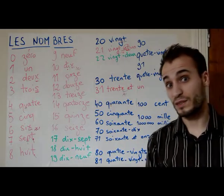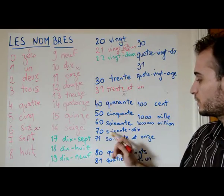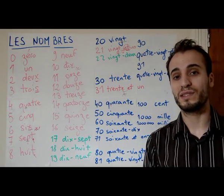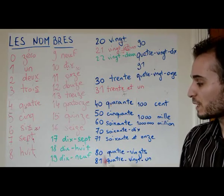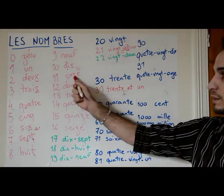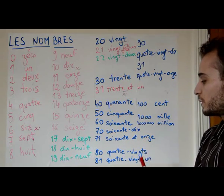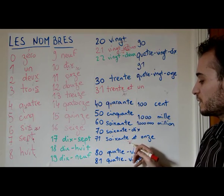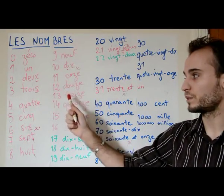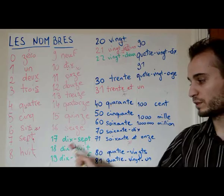Now it starts to get complicated from seventy — to be good at French, you need to be good at maths. Seventy is soixante-dix, which is 60 plus 10. So 71 is soixante-et-onze — 60 and 11 — because it was 10 for 70, it's 11 for 71. You can link the t and a: soixante-et-onze. Then soixante-douze, soixante-treize, soixante-quatorze, soixante-quinze, soixante-seize, soixante-dix-sept, soixante-dix-huit, soixante-dix-neuf.